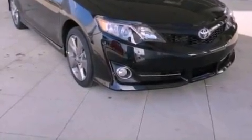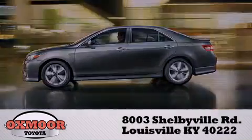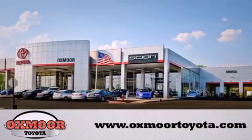Call now to find out how you can own this breathtaking automobile. Oxmoor Toyota is conveniently located at 8003 Shelbyville Road. Visit our website and view our entire inventory online at www.oxmoortoyota.com.